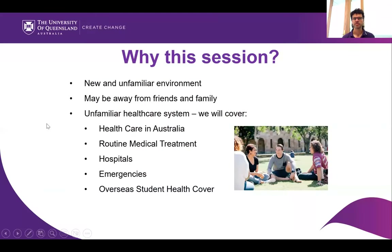So, what we will cover in this session — this is an important workshop covering things that may turn out to be very useful for you when you're in Australia, in terms of being in a new and unfamiliar environment. The Australian health system is probably going to be quite similar to some places and quite different to others. We'll cover healthcare in Australia, routine medical treatment, hospitals, emergencies, and overseas student health cover.